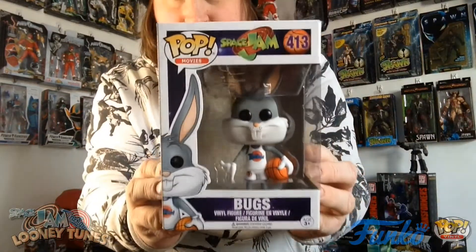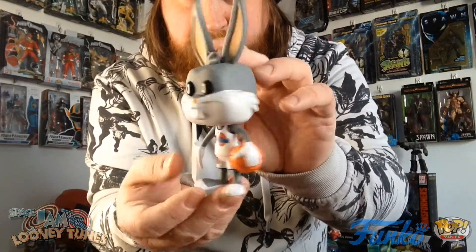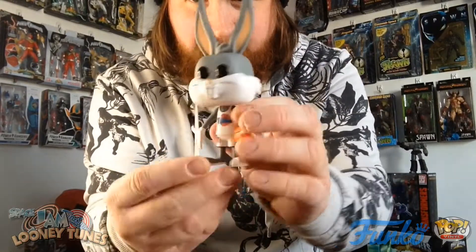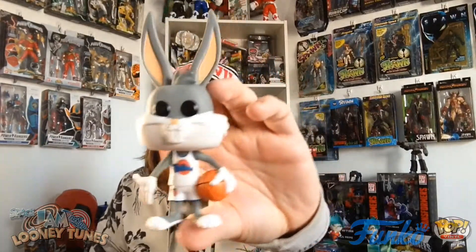The first pop I want to unbox is the Bugs Bunny from Space Jam. We've got Space Jam 2 coming very soon — I don't know how I feel about that. But I'm still a fan of the original Space Jam. There's Bugs Bunny, let's get him out of the box and see what he looks like. Mr. Bunny out of the box — looks pretty good if you ask me. I like that he's holding a basketball and I love the fact that it says Toon Squad on his jersey — that's technically the team he plays for.